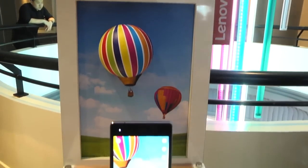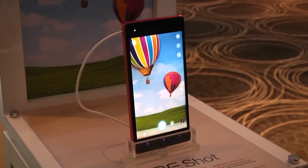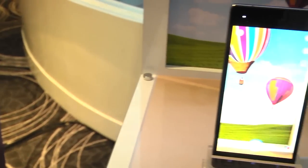In Malaysia, the VibeShot comes in two different colour variants: graphite grey and carmen red. Shahira Hamid, The Itch TV.